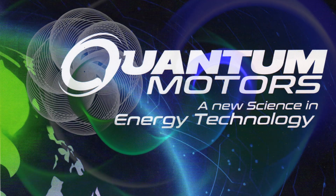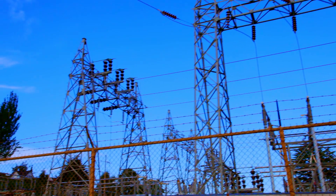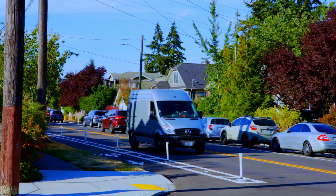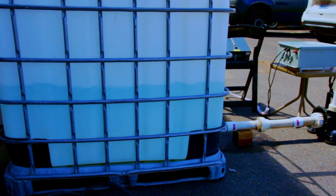Quantum Motors — a new science in energy technology. As everyone knows, energy costs are going through the roof. The bills are skyrocketing. What if you bought a water pump that had a cost savings of approximately 80% over other motors?